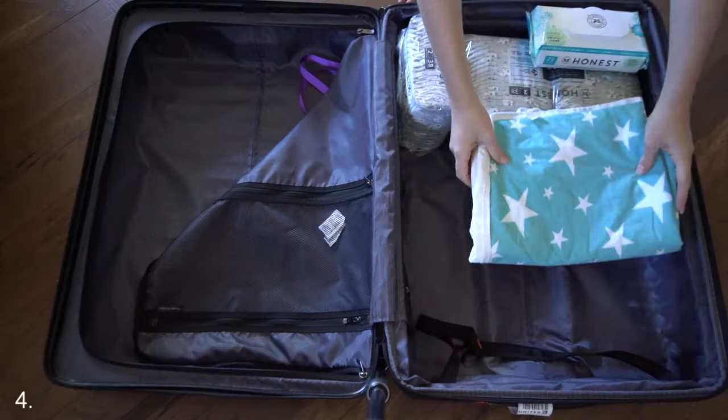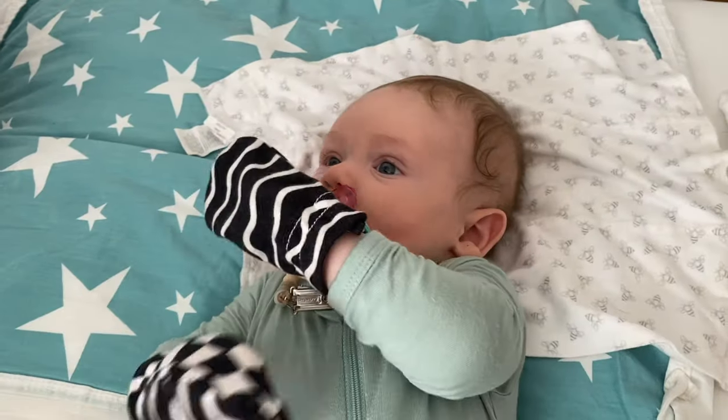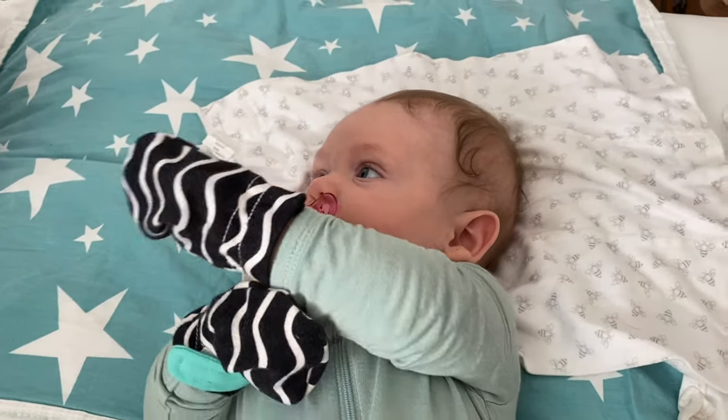We brought ample burp cloths. I also always bring a little waterproof blanket — it's plastic on one side and cotton on the other — so if we have him on any furniture or bedding, we don't risk having an accident that ruins something at the place we're staying.